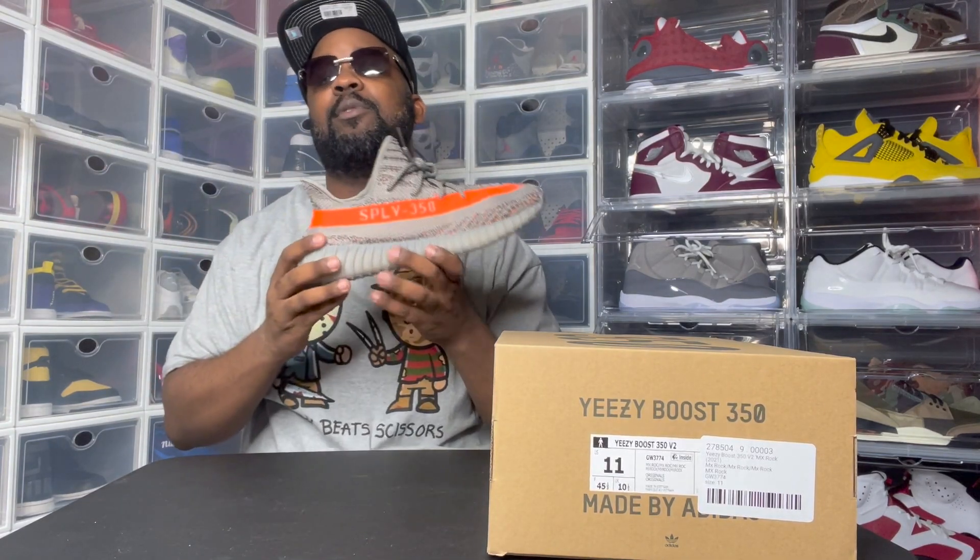The V2 MX Rock. The colorway, man — this might be — I know I said it with the boogaloos from the last video — but these joints, to me, will be the Yeezy of the year. Because this colorway, from what I've seen, is fire. So if you're ready, I'm ready, let's get right to it.